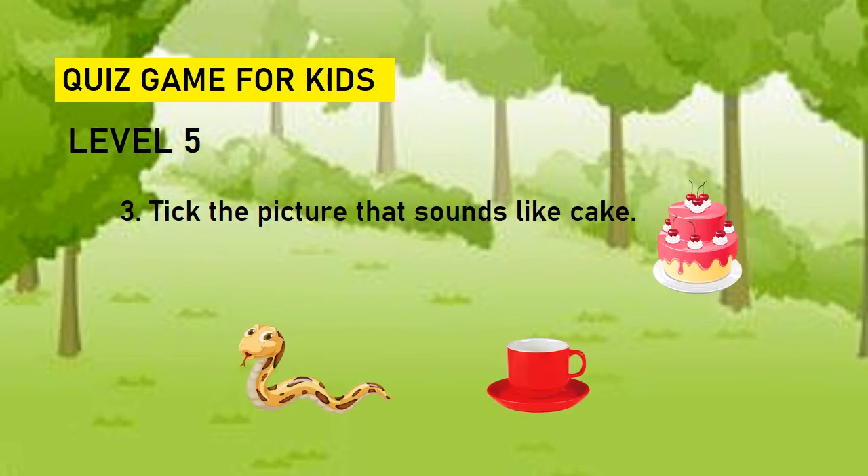Take the picture that sounds like cake. Snake or cup? Answer is snake.